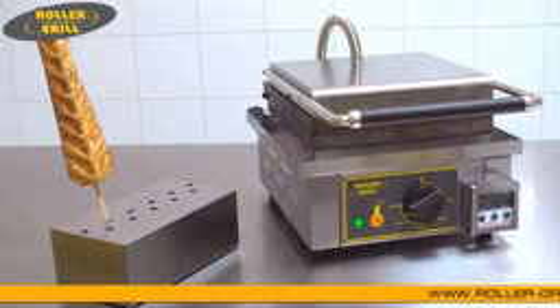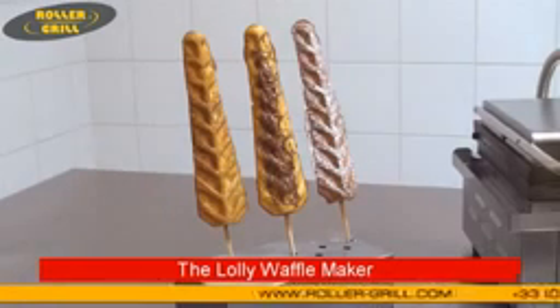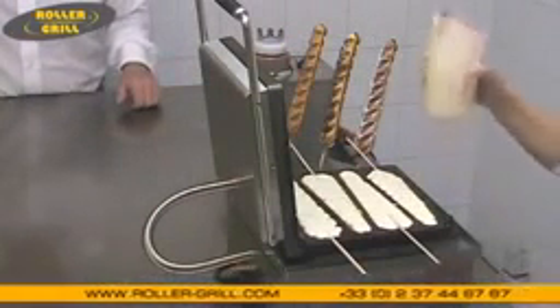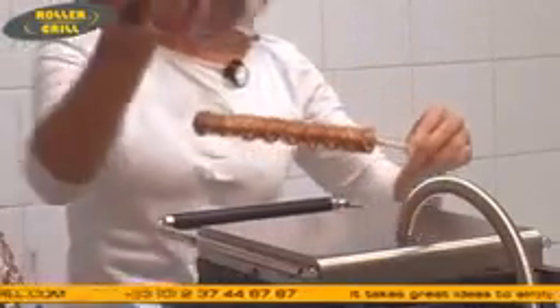I would like to introduce a brand new concept today. Here it is, the lollipop waffle. The time of the classic shape is just over. Make the difference with our lollipop waffle maker — waffle on a stick to be enjoyed like ice cream or a lollipop.